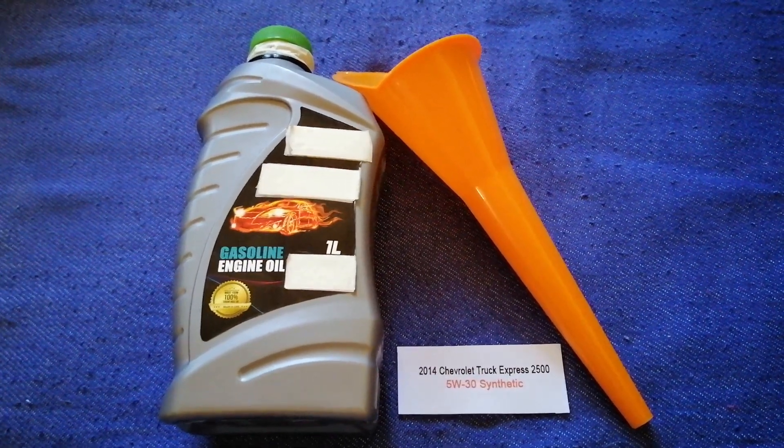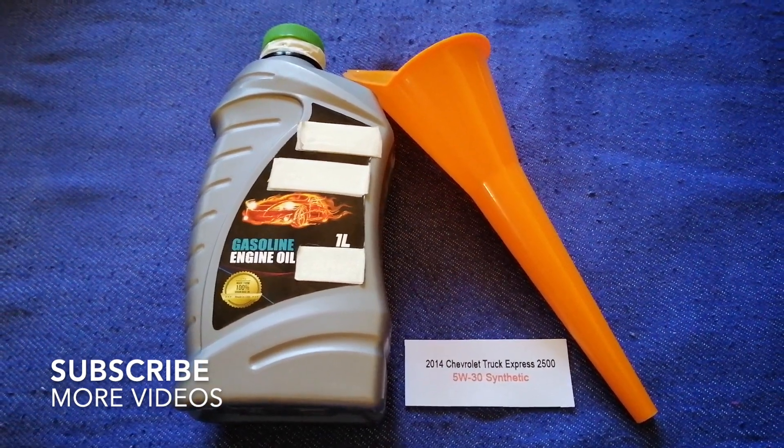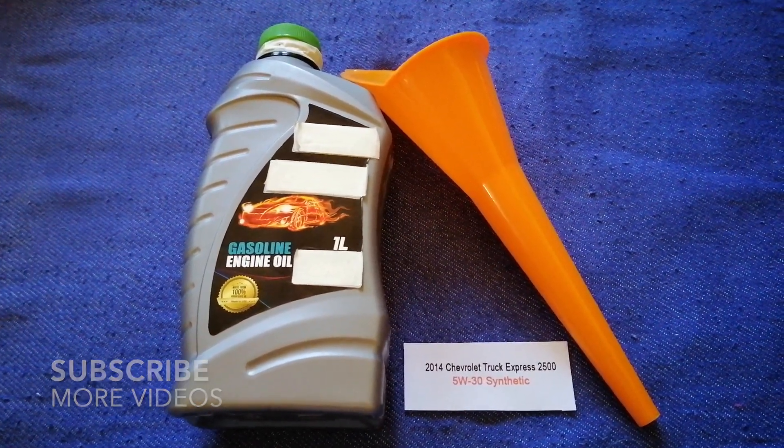Hey guys, welcome back. Today we are going to talk about the oil type for the 2014 Chevrolet Express 2500.